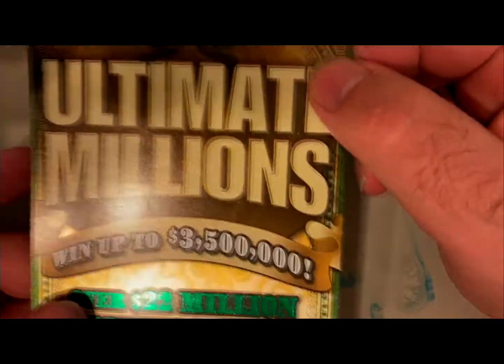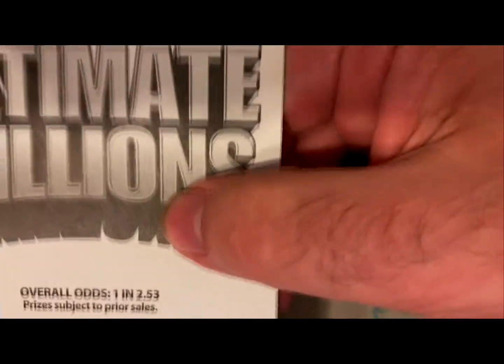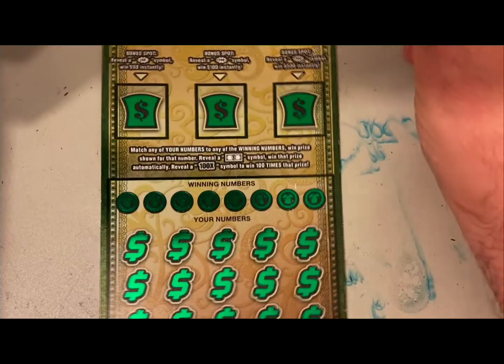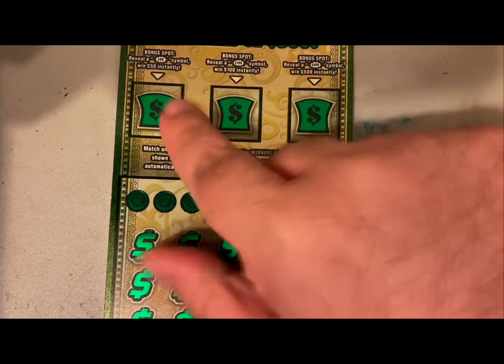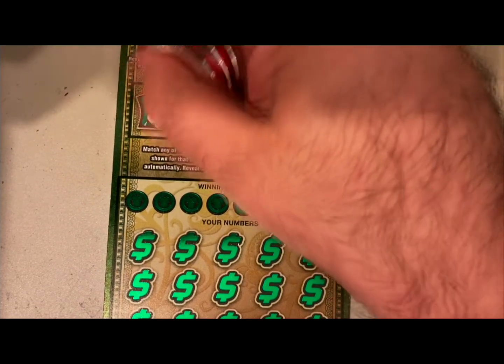Hey there YouTube, got ourselves a single ticket today — it's one of the big ones, $30 Ultimate Millions Arizona Lottery. This is ticket lucky number seven, game 1300, with overall odds of one in 2.53. Up top here we have three bonuses — you can win $50, $100, or $500. I've won the $50 one time.